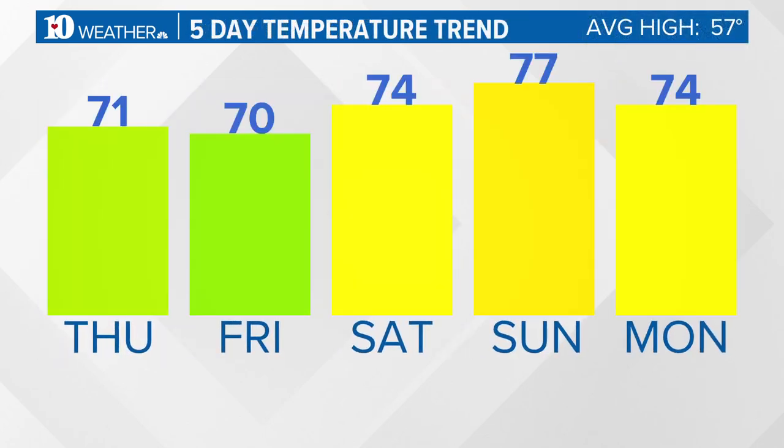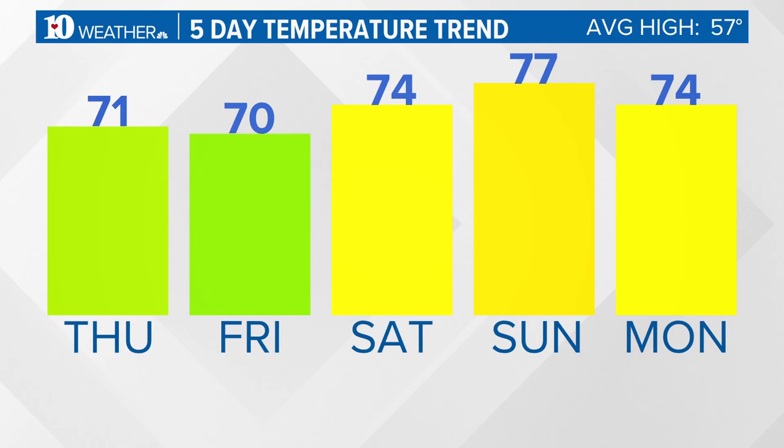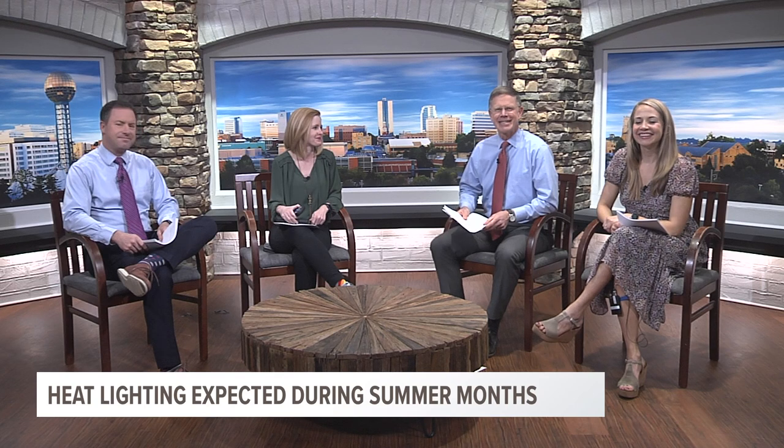If you like this spring-like weather, we've got more on the way with temperatures in the 70s for the next five days.